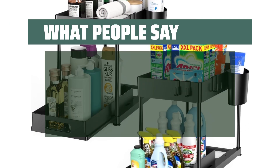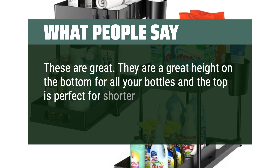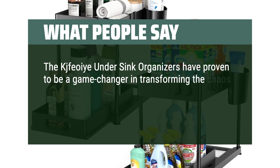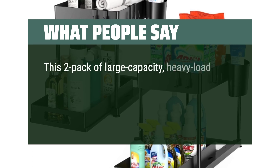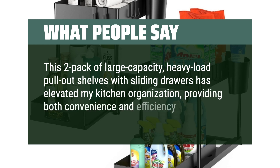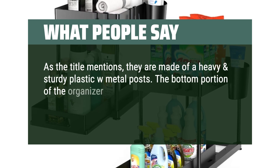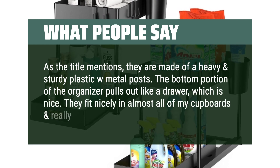What people say: These are great. They are a great height on the bottom for all your bottles and the top is perfect for shorter items. Very easy to put together. The Kshvi under-sink organizers have proven to be a game-changer in transforming the chaos under my kitchen sink into a well-organized and functional space. This two-pack of large-capacity, heavy-load pull-out shelves with sliding drawers has elevated my kitchen organization, providing both convenience and efficiency. They are made of heavy and sturdy plastic with metal posts. The bottom portion of the organizer pulls out like a drawer, which is nice. They fit nicely in almost all cupboards and really well under sinks.